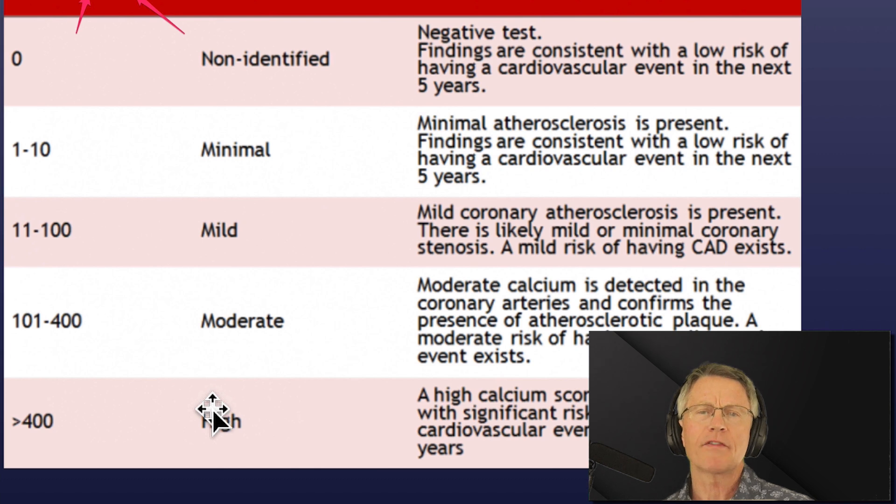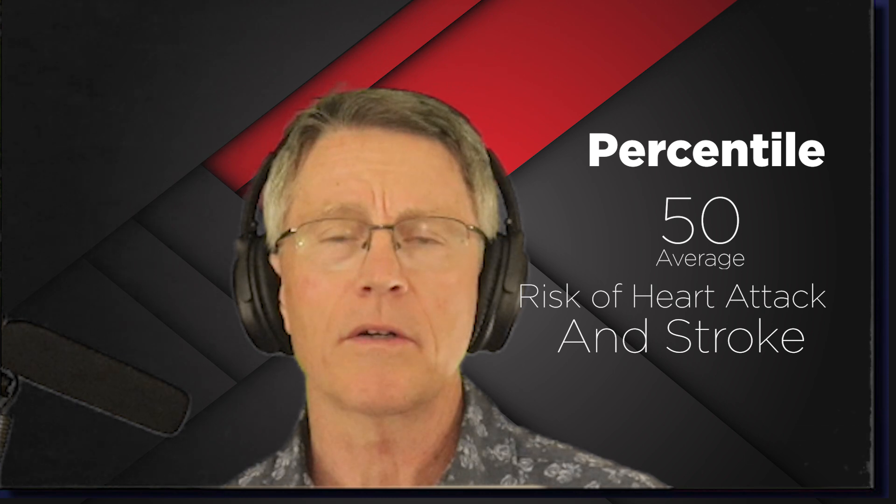Maybe an easier way, if you don't want to remember the Agatston score, is just to look at percentile. If you're at the 50th percentile, you're at about average in terms of your risk of a heart attack and stroke by calcium measurement in your coronary arteries.